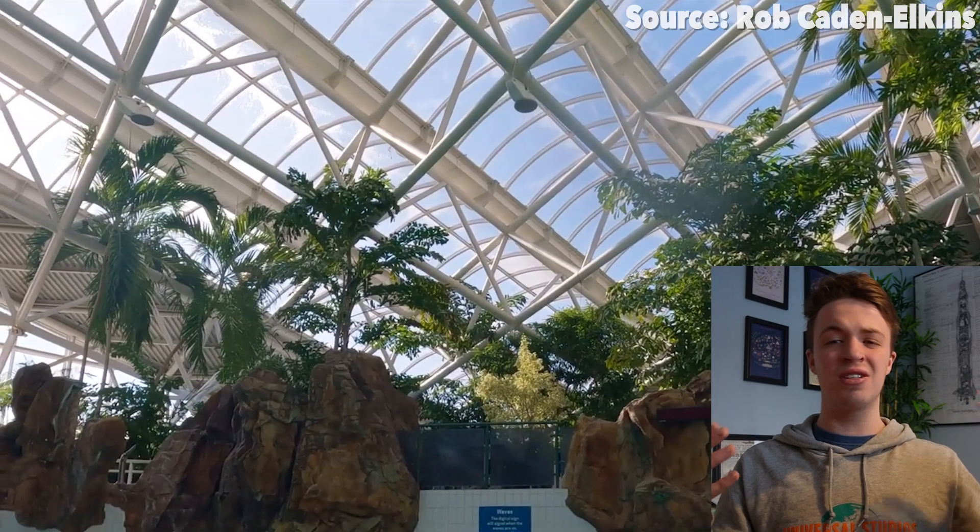What I love so much about this Wave Pool is that, amongst having all of that, it has got some of, if not the most beautiful scenery that I have ever seen around a Wave Pool, with many rock formations, trees, and all of that stuff just immersing you start to finish within this beautiful area.